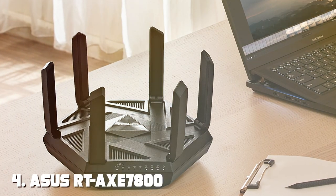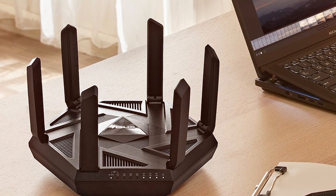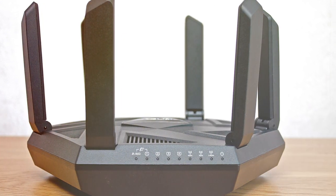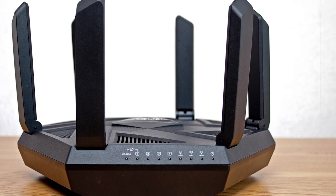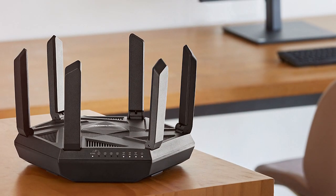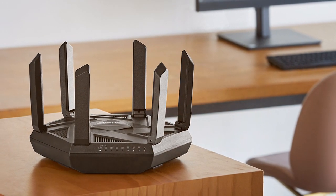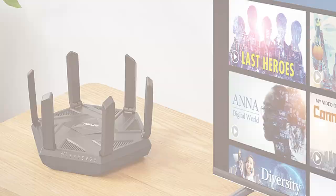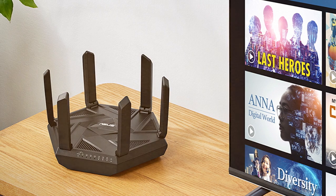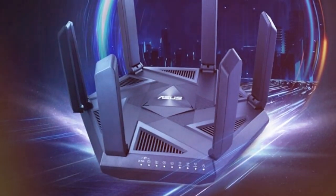Next, at number four, we have the ASUS RT-AXE7800 Tri-Band Wi-Fi 6E Extendable Router — the pinnacle of home networking, offering unparalleled speed, coverage, and performance. With Wi-Fi 6E technology, it provides a breakthrough in wireless connectivity. This router boasts a tri-band design, including a 2.4 GHz band and two 5 GHz bands, along with support for 6 GHz. With a total bandwidth of 7,800 Mbps, it delivers blistering speeds for all your devices.